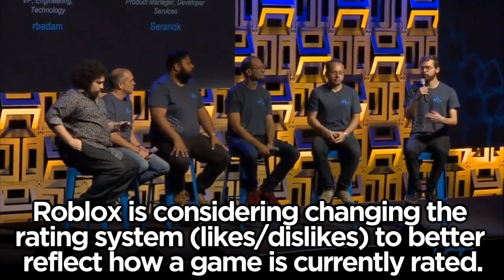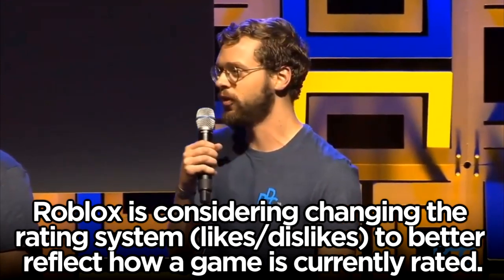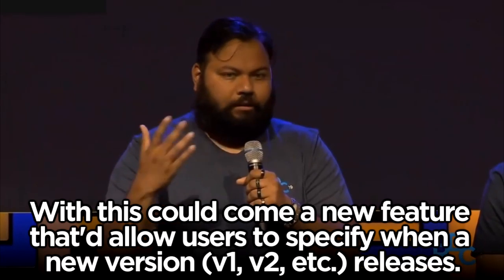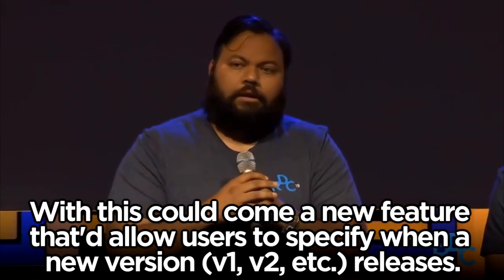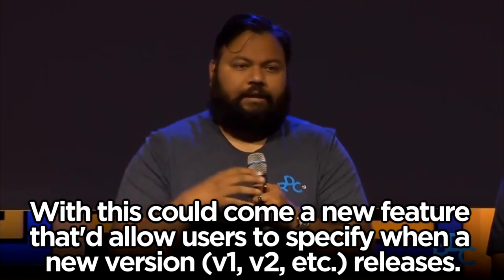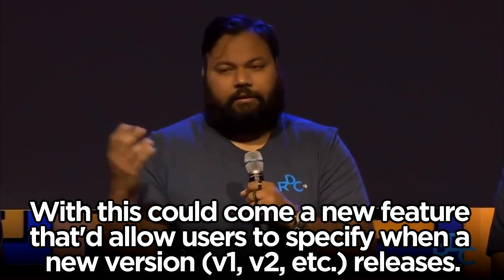If you're updating your game, oftentimes the game gets better over time, and our current rating system doesn't reflect that — it just shows all-time ratings. The biggest challenge with figuring out the time frame for ratings is that, unlike other platforms where there are versions, you are updating your games all the time. So it's not clear to us exactly when to trigger a new rating. It's possible that in the future, you can specify when you're ready for the next version of your game, and that's when we will trigger new ratings.